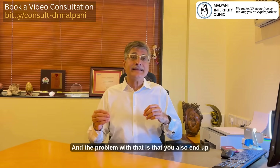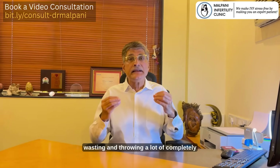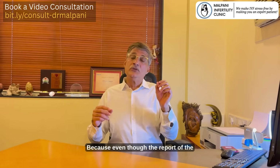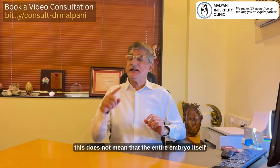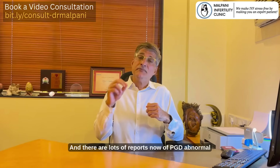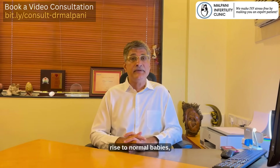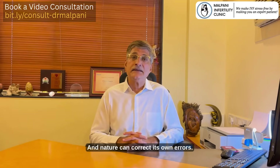The problem with that is you also end up wasting and throwing away a lot of completely normal embryos. Even though the report of the biopsied cells was abnormal, this does not mean that the entire embryo itself was abnormal. There are lots of reports now of PGD-abnormal embryos being transferred and giving rise to normal babies, because this is a live ball of cells and nature can correct its own errors.